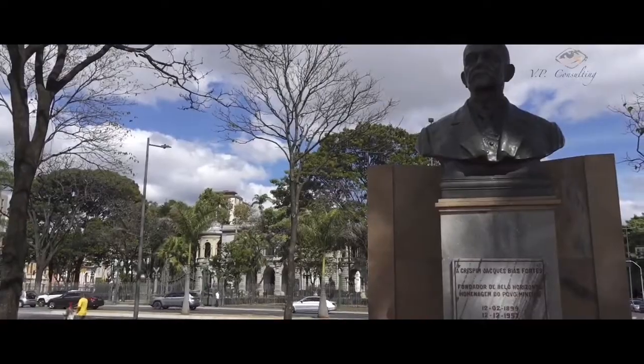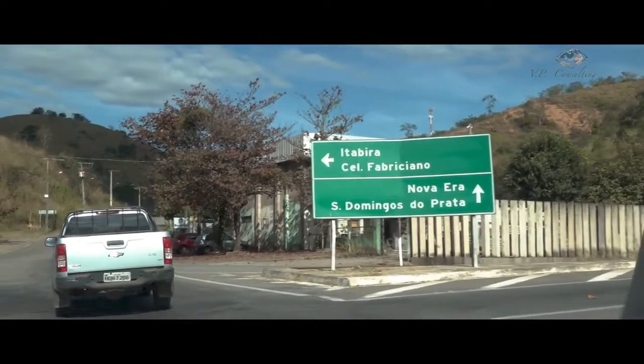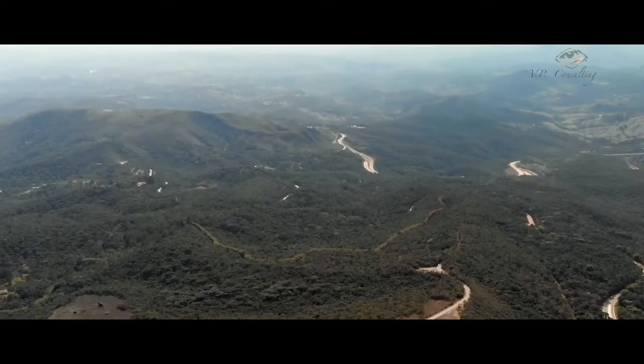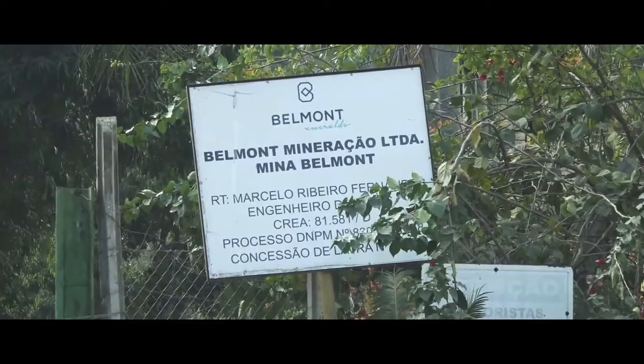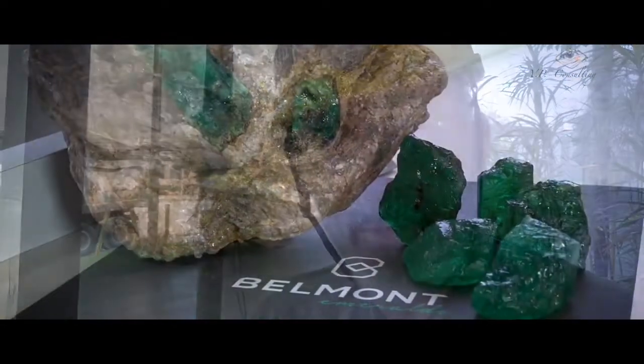We just arrived today at Belo Horizonte and now we are on the way to Itabira, where we will start tomorrow to visit the Emerald Mine in the Itabira Nova Era area. This is the first time I visit Brazil for a gem mining area, and this is also my first time at Belmont. It will be quite interesting because this is one of the most famous, largest, and probably most modern emerald mines in the world.